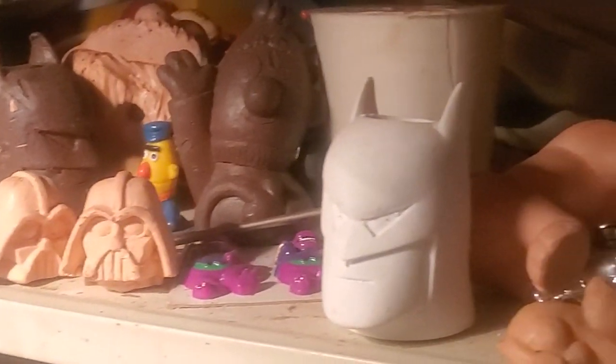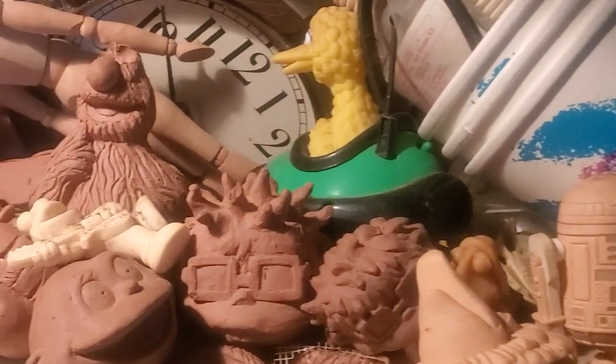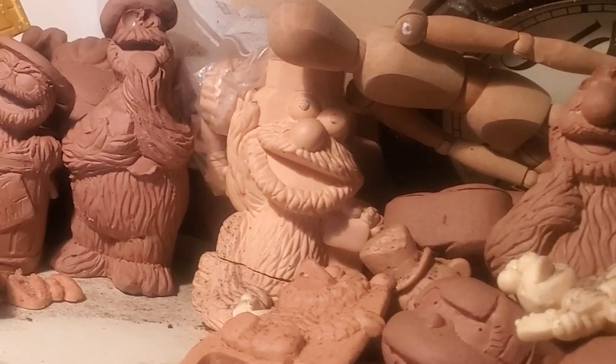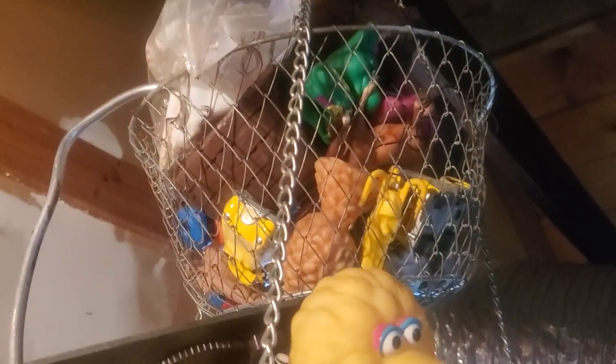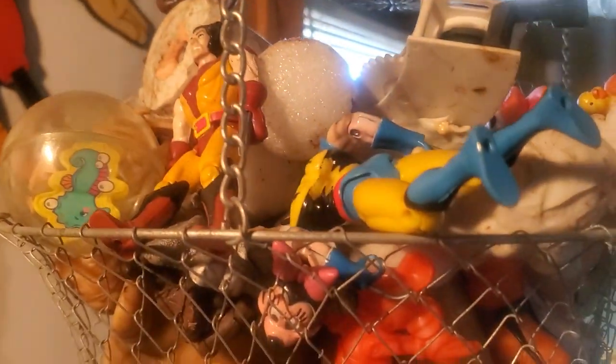Some Batman figures. There's Simba — there's Simba and Nala. And there's an R2-D2. I saw Chucky and Tommy and Telly, Cookie Monster. And here's a basket of patterns and stuff, clays. As soon as I get done with them, I just stick them up in the basket and get them out of the way.